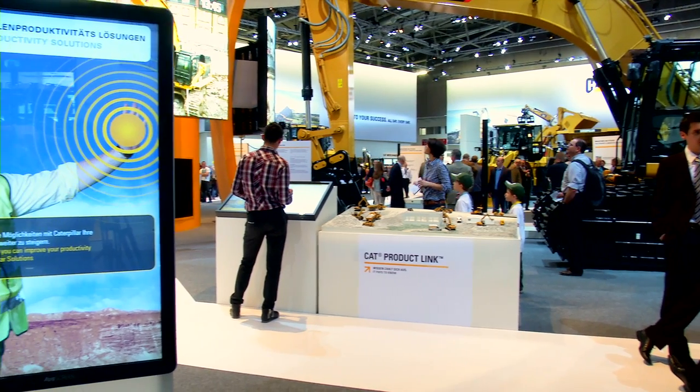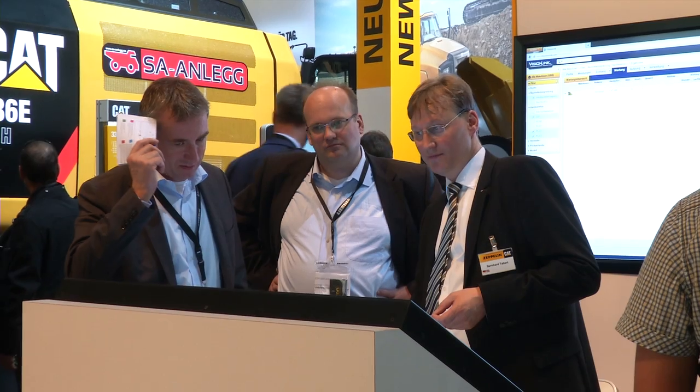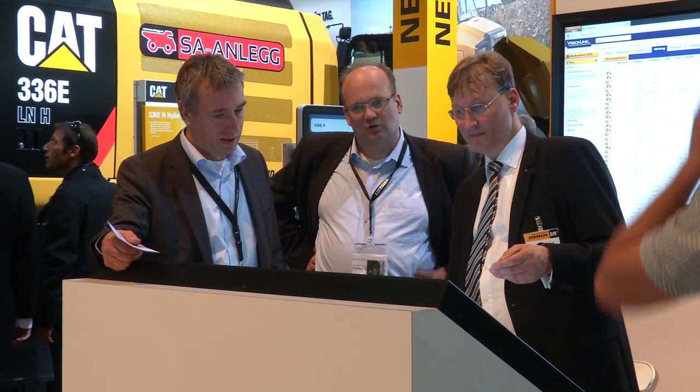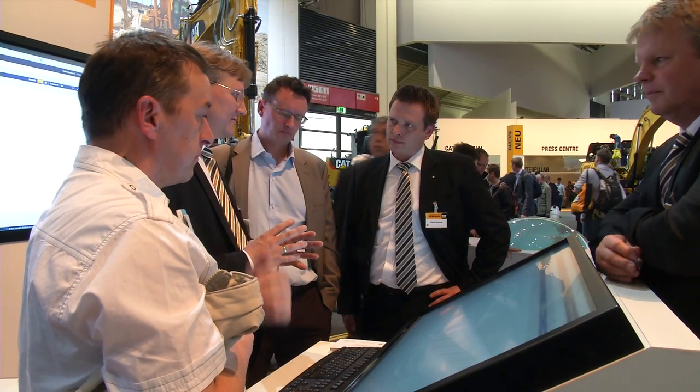Here in the central area it's all about innovative sustainable solutions, and here we are with the site productivity solutions team. Technology is taking a growing role within the CAT organization, aiming to improve productivity at the site. We connect the site with the office using Product Link — our comprehensive fleet management solution. You get real-time information about the production process from the site directly into the office, so you can make informed, intelligent decisions right away.